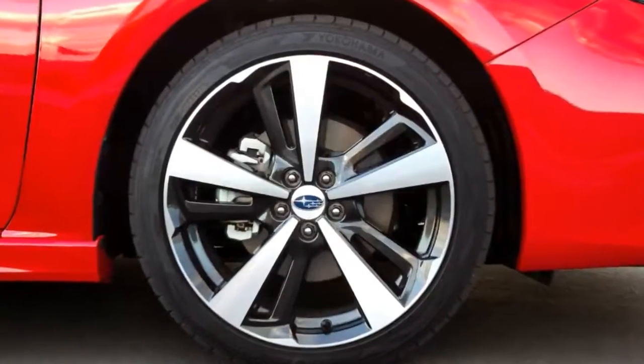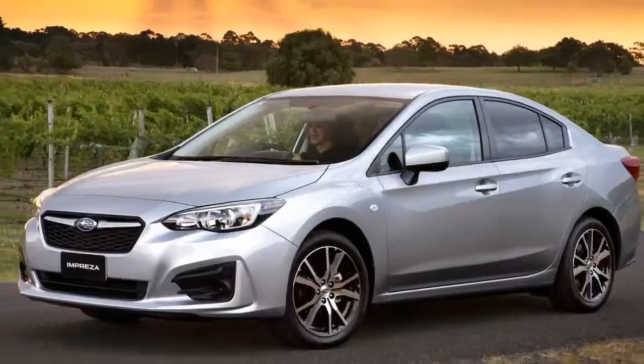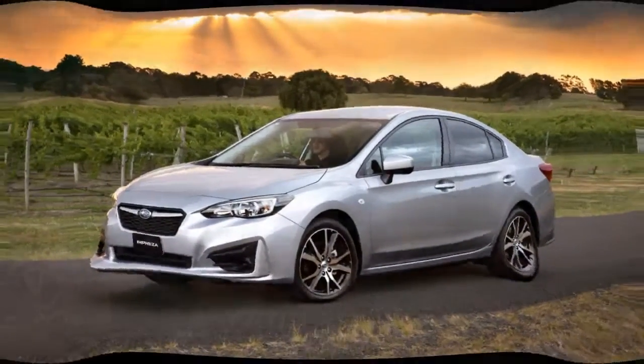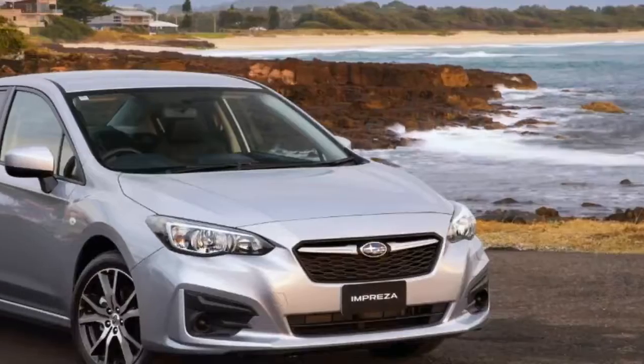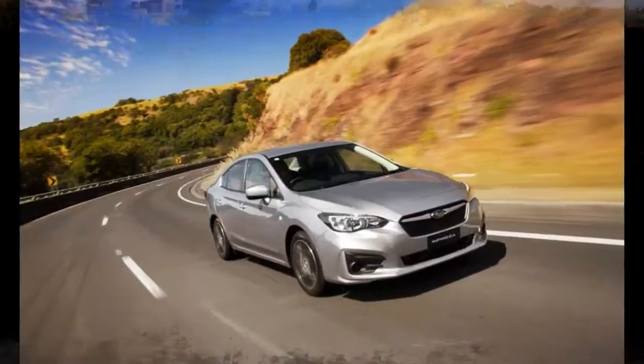Subaru claims that 95% of the car's parts are new, with only some nuts, bolts, casings and other hidden bits carried over from the old model. This iteration also has a much more reasonable servicing plan that's more than $900 cheaper over the first three years, addressing the old car's issue in this area while offering novel mobile servicing.